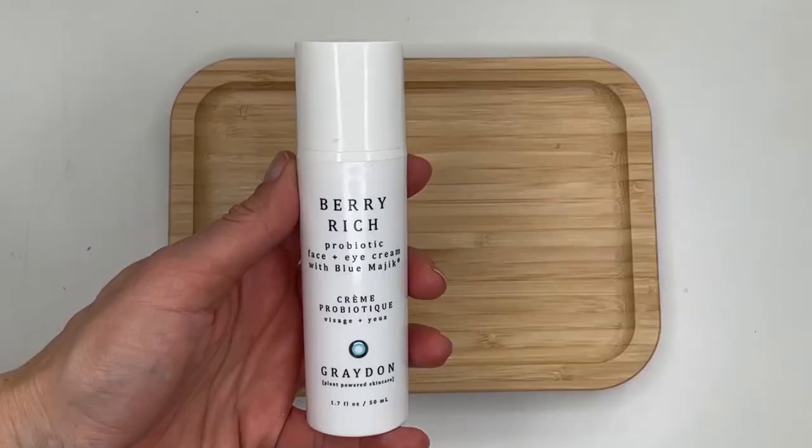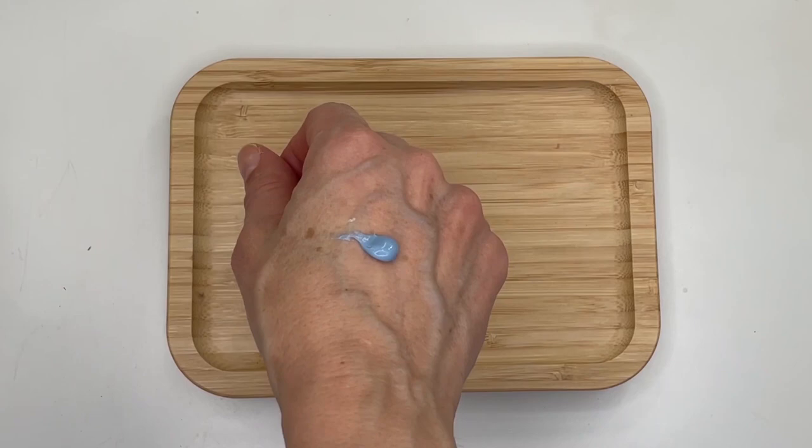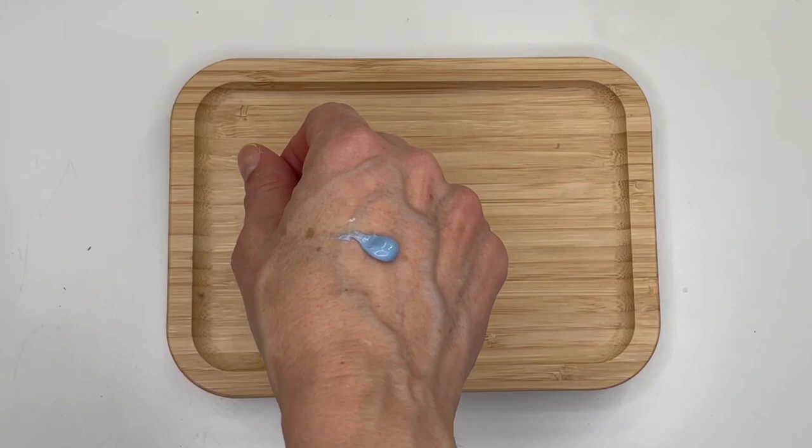Let's look at these two moisturizers by Graydon. I have the Berry Rich, which is a probiotic moisturizer packed with antioxidants from Canadian berries. I also have the Phytoclear, which has two different forms of retinol. I don't usually find an SPF product that gives the skin what products like these would. I always say have a great moisturizer on hand and then add an SPF separately into your routine.